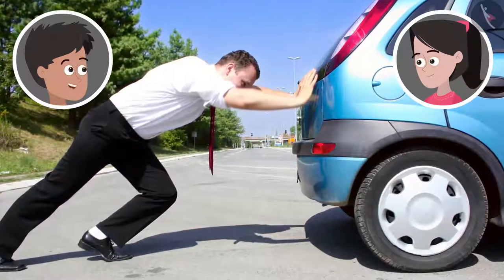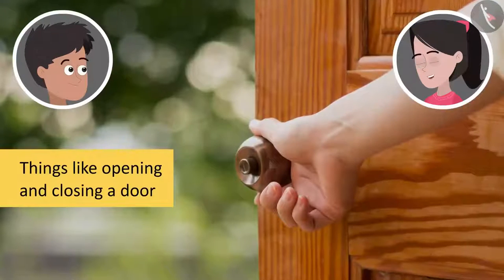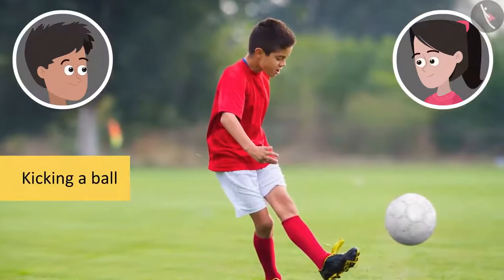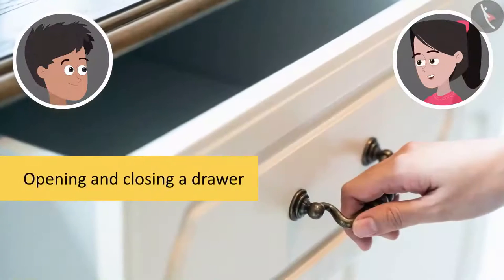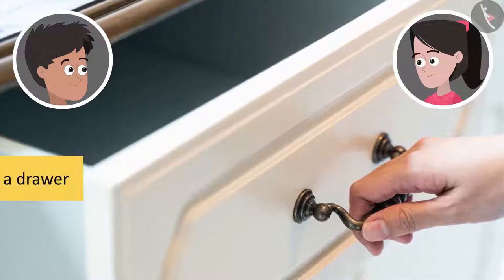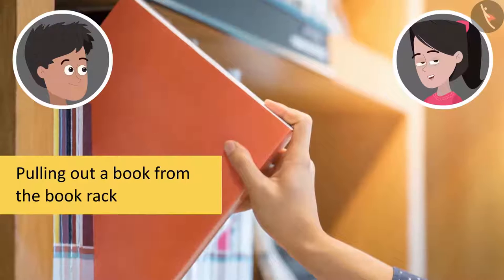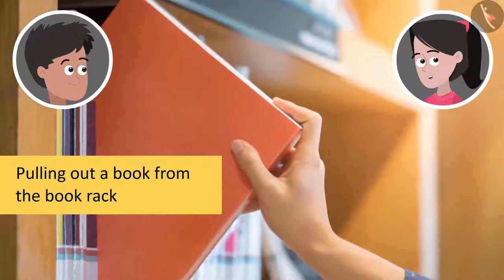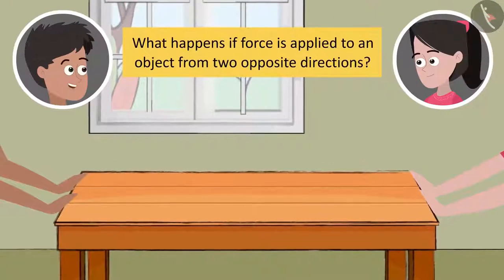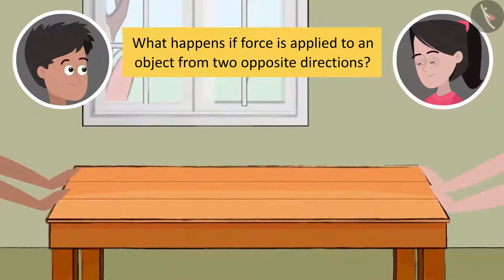Can you tell me where all have you used force since morning? Let me think. Things like opening and shutting a door, kicking a ball, opening and closing a drawer, pulling out a book from the book rack. Friends, can you help me find some more examples? Sania, can you guess what will happen if you push the table from this side and I push it from the opposite side?